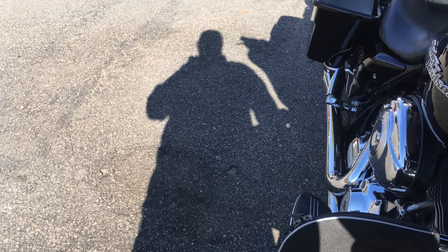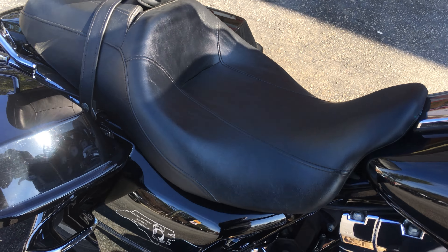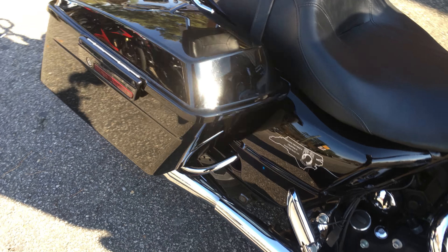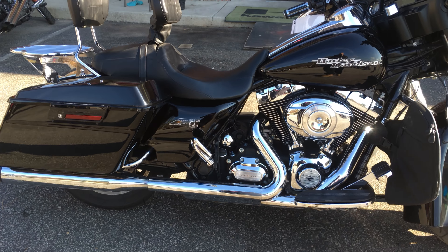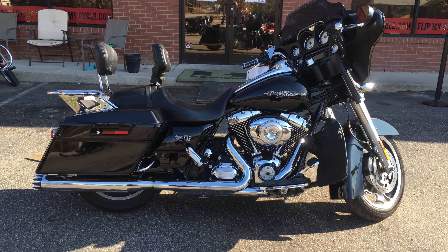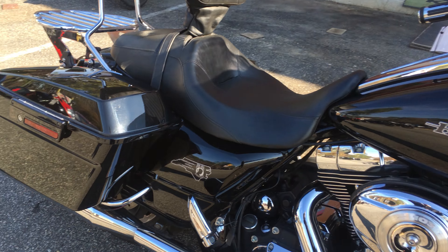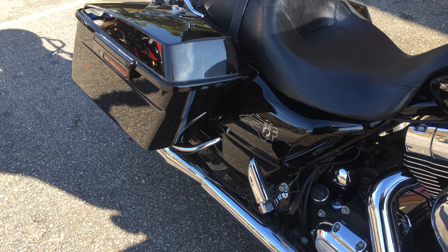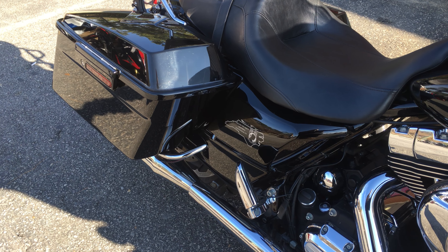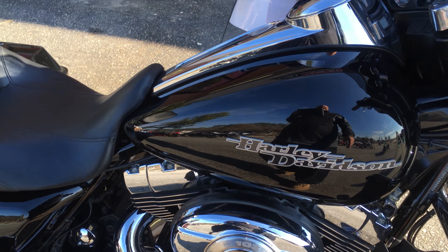Very comfortable bike. I'm actually going to crank it up now so you can hear it. That's it setting at idle. Now I'm going to rev it up a little bit so you can hear it. It's a very good one. 103 Harley-Davidson motor.